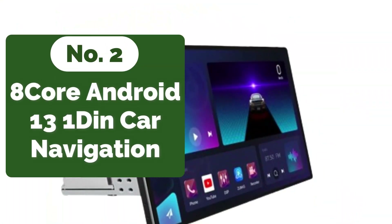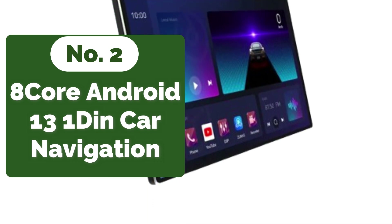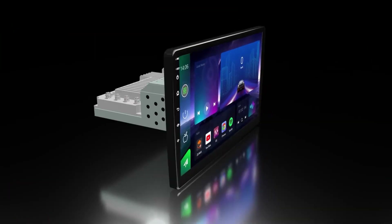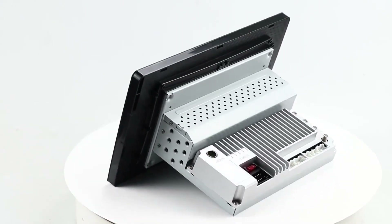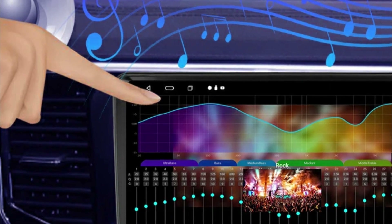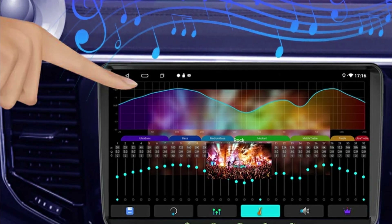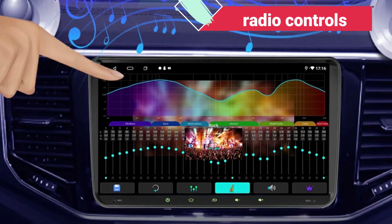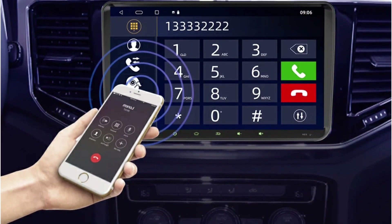At number 2 is the 7", 9", 10", 13" 8-core Android 13 OneDin Car Navigation. One feature that truly sets the OneDin Car Multimedia system apart is its split-screen capability. This innovative functionality allows the use of multiple software simultaneously, effectively turning the display into a dual-use interface — whether checking navigation instructions while listening to music, or accessing favorite apps alongside radio controls, offering unparalleled flexibility and convenience.